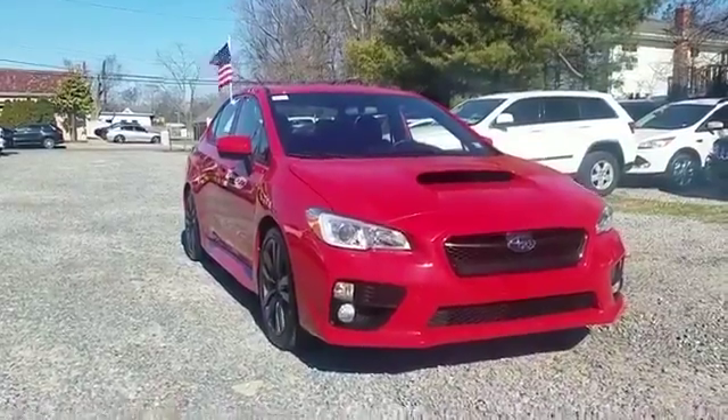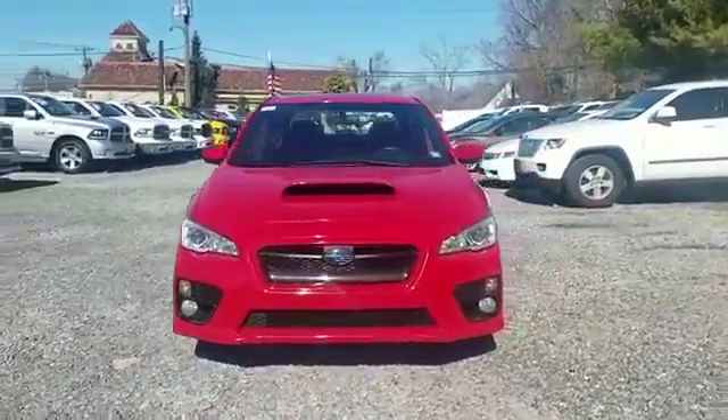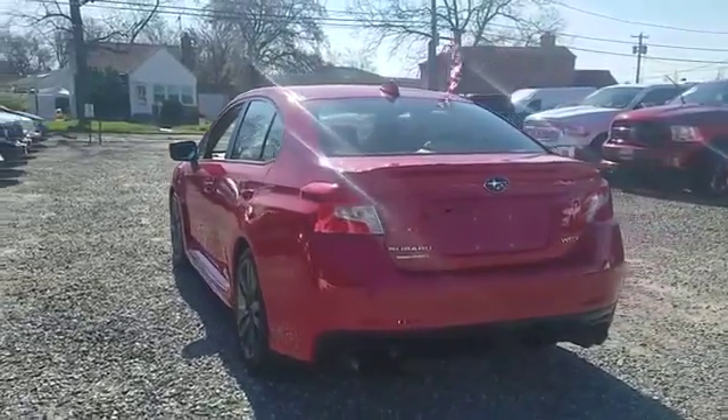2017 Subaru WRX. With less than 18,000 miles on the odometer, this sedan combines safety and comfort with style and performance. You'll appreciate the high efficiency at a low price,